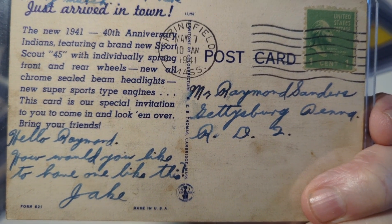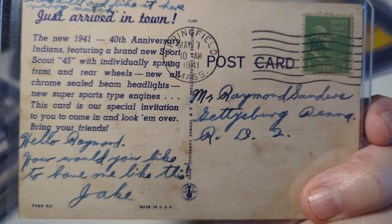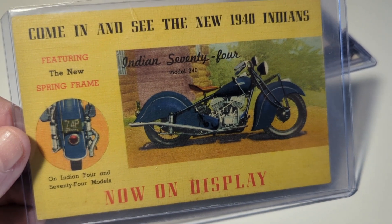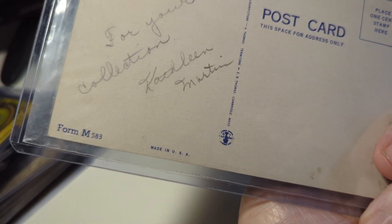One of my specialties is motorcycles, automotive, racing, cars, trucks, and advertising. Here's 'Come in and see the new 1940 Indian now on display' — again a linen postcard from the 40s. Somebody sent it for a collection.